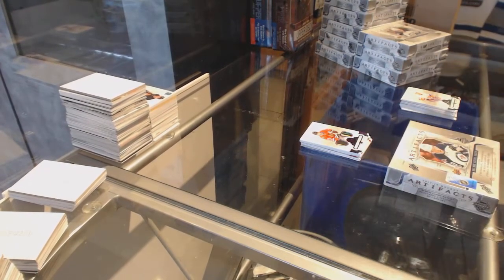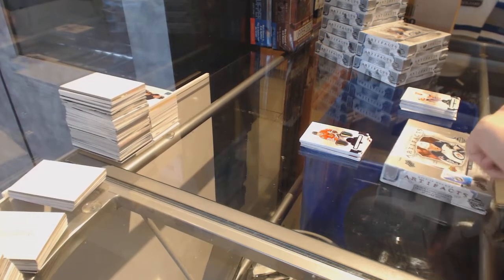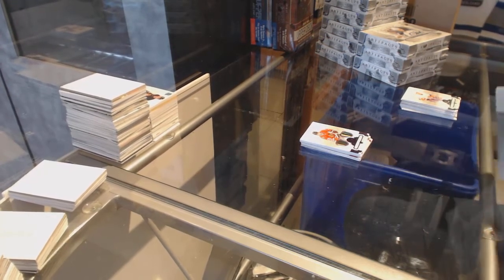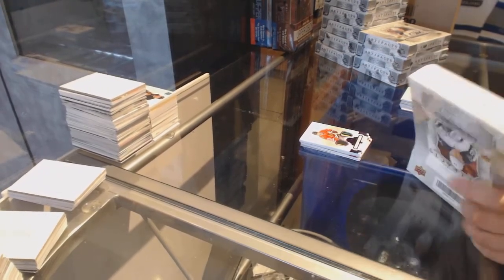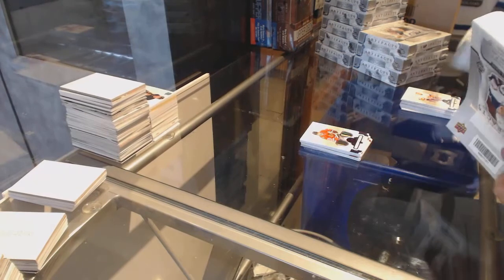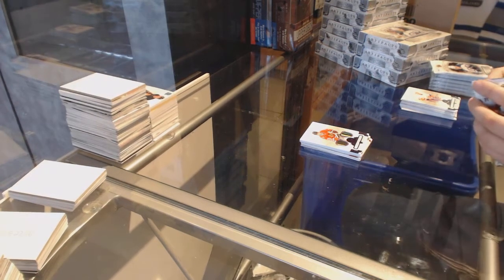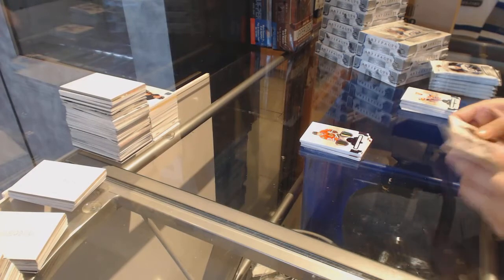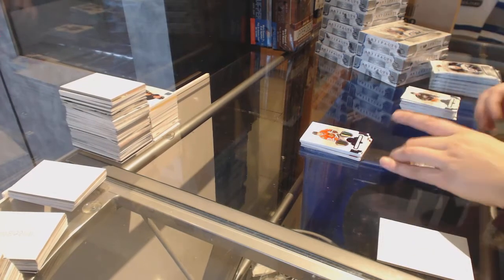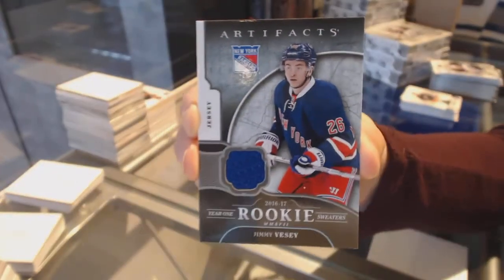On to box number two. So far from what I've seen in Artifacts, I've opened two masterpieces now and a lot of multi-color patches, which is cool. We've got a year one rookie sweaters jersey for the New York Rangers, Jamie Vesey.